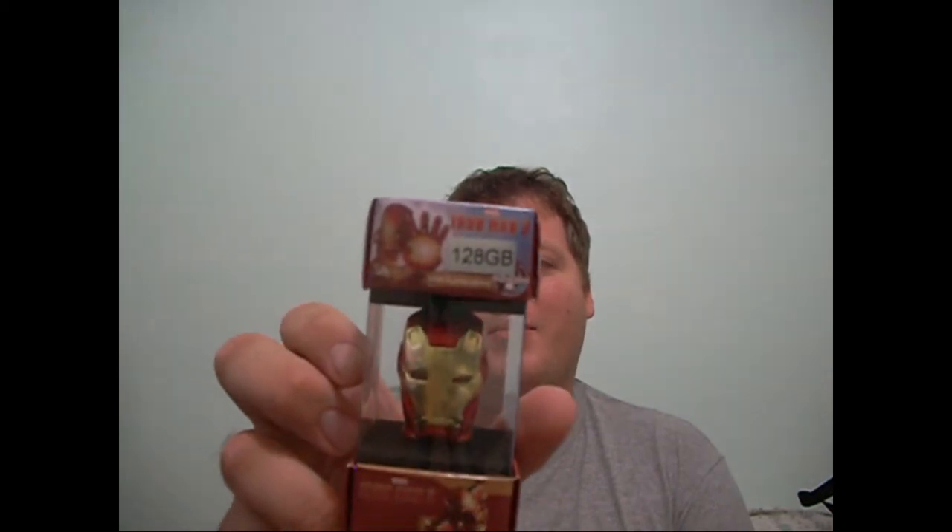The third product, which I'm going to be using a lot, is a 128-gig Iron Man 3 promotional thumb drive that lights up when you plug it in. It's got a little cap on it. When you plug it in, the lights actually light up. I'm going to use that a lot to carry around my vlogs and my reviews.